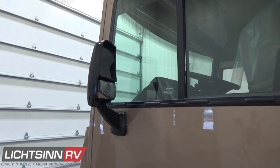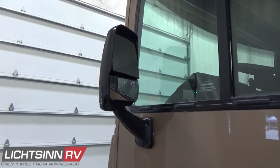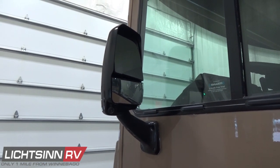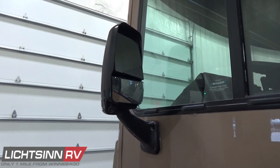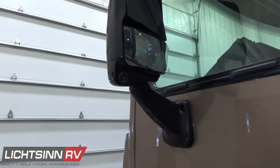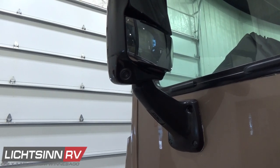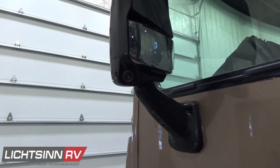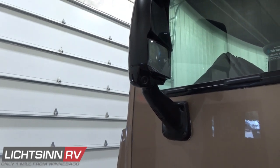Light-duty conveniences include powered mirrors with defrost — the top two-thirds of which are powered and heated, with the lower one-third including parabolic wide-angle technology. Also equipped just below that convex mirror is where you'll find the side video camera monitoring system that ties in nicely with the front infotainment package, which features a large oversized 10.1-inch LCD color touchscreen monitor.